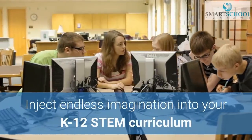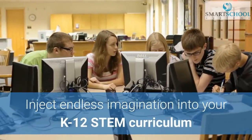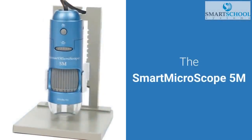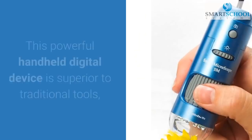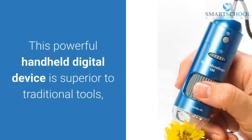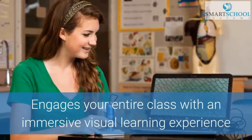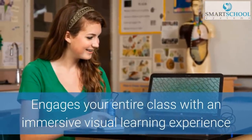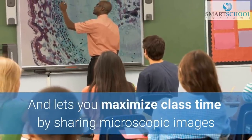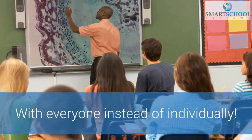Inject endless imagination into your K-12 STEM curriculum and encourage lively collaborative classroom discussions with the Smart Microscope 5M. This powerful handheld digital device is superior to traditional tools, engages your entire classroom with an immersive visual learning experience, and lets you maximize class time by sharing microscopic images with everyone instead of individually.